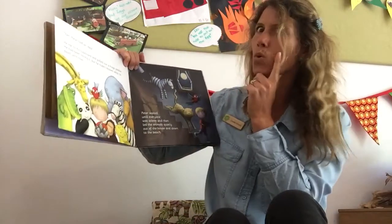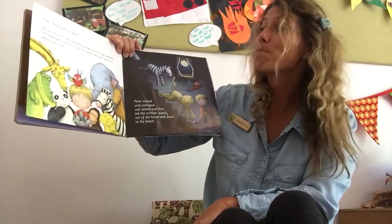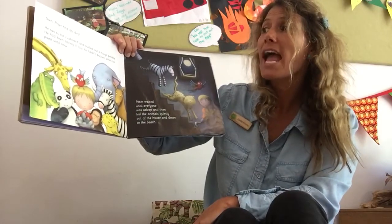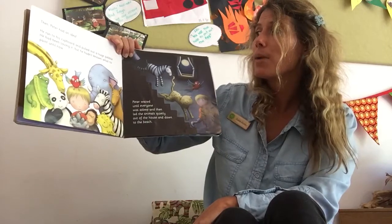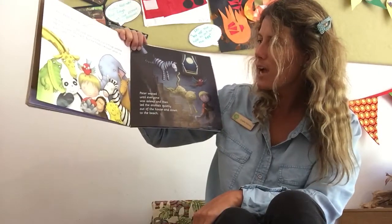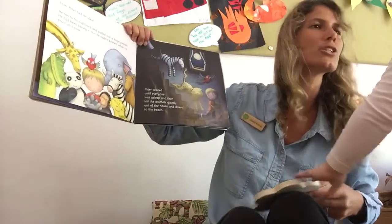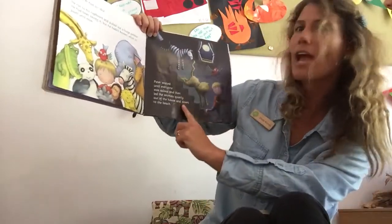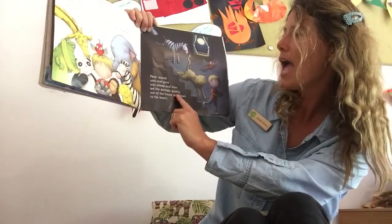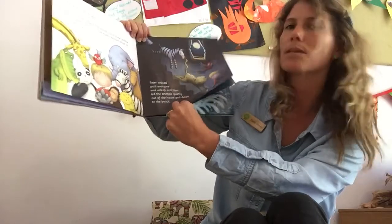Then Peter had an idea. He ran to his cupboard and pulled out a huge pebble. He had been saving it, but he hadn't known what to paint until now. Peter waited until everyone was asleep and he crept downstairs and quietly to the beach.